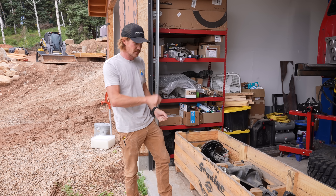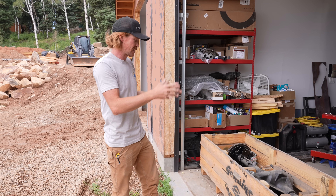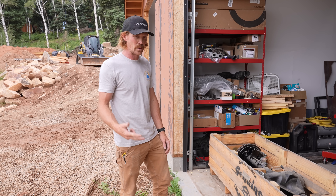We've got to cut all the brackets off, clean up the tubes so we can put our brackets on there for our four-link setup in the rear. We've got to put a truss on this thing. Today's going to be a lot of cutting, a lot of grinding, a lot of welding — should be fun.